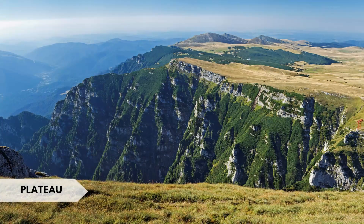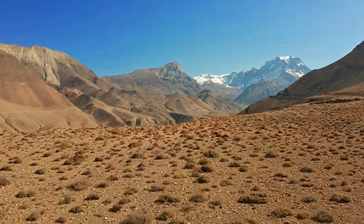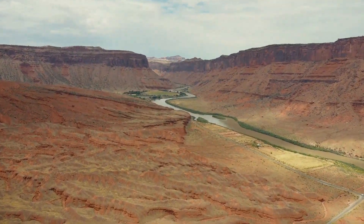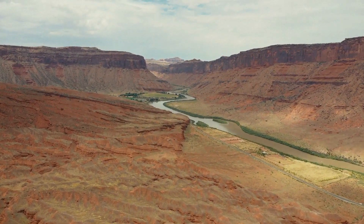A plateau is a large elevated flatland or relatively flat area that is higher than its surroundings. Interesting fact: the Colorado Plateau in the southwestern United States is famous for its unique geological formations, including the Grand Canyon and Monument Valley.